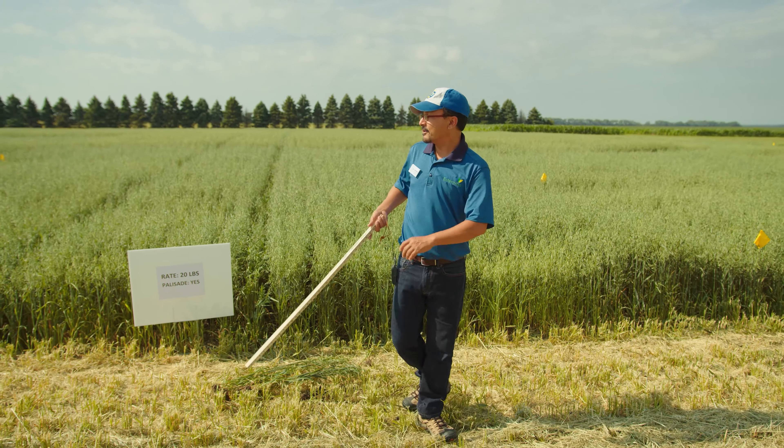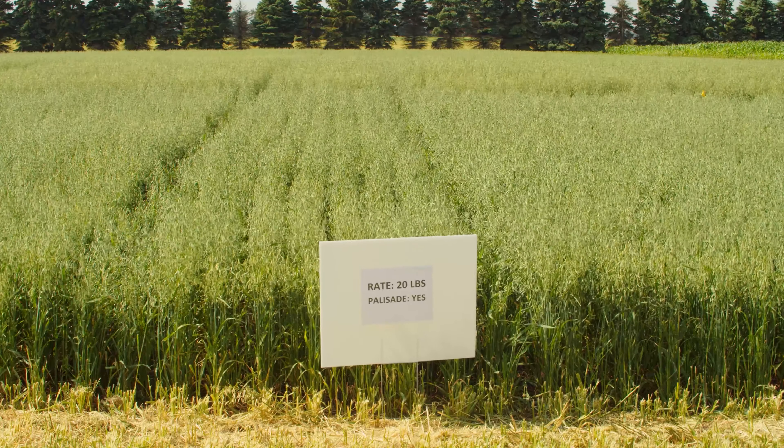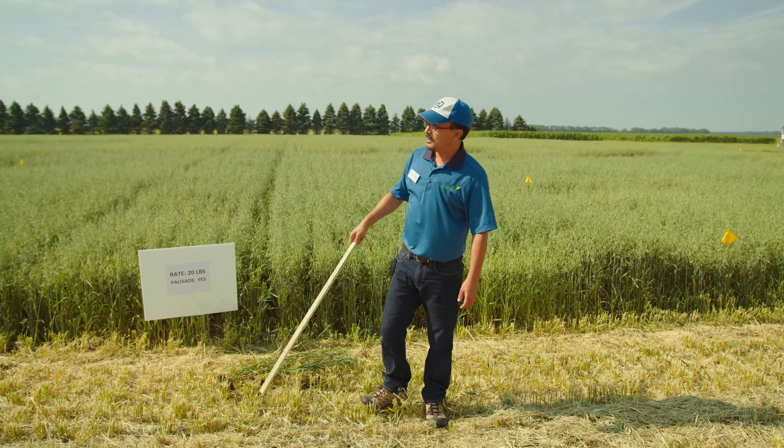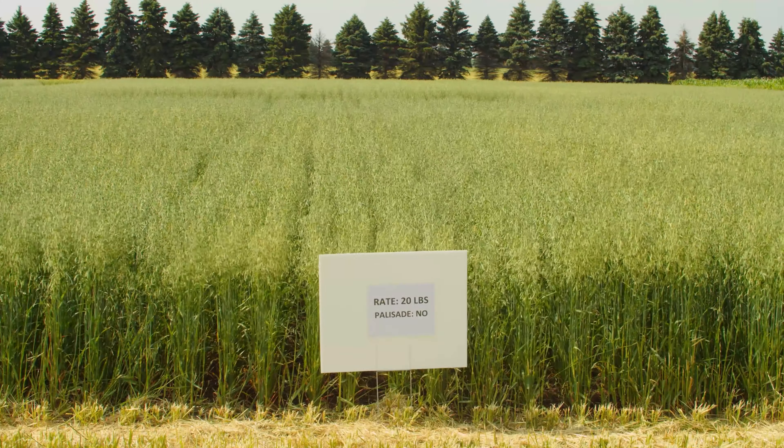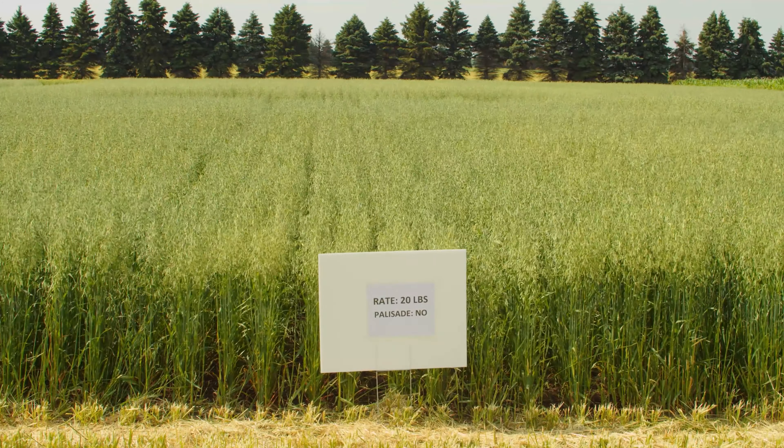We're trying to test what's the ideal amount of nitrogen we can put down on oats without any detrimental effects on the yield. So we're trying different rates of nitrogen on these plots. The yellow flags are the plot marks, and on the sign you can see a rate — I have here 20 pounds — and palisade, it says yes.